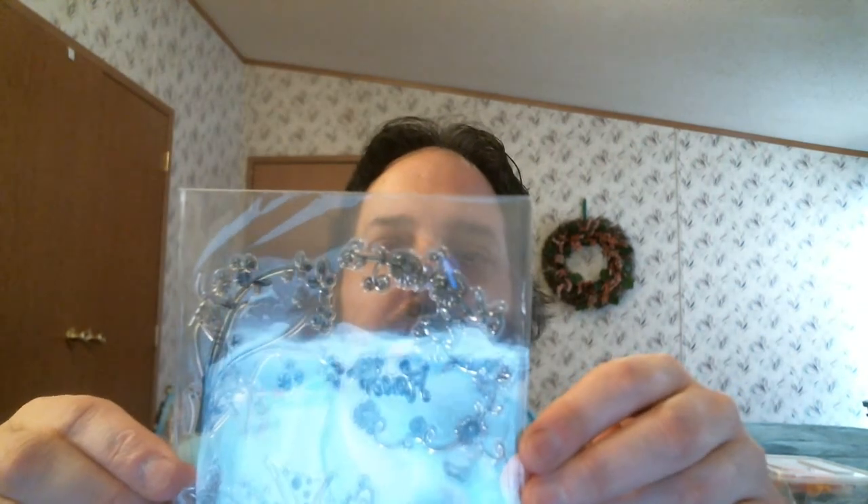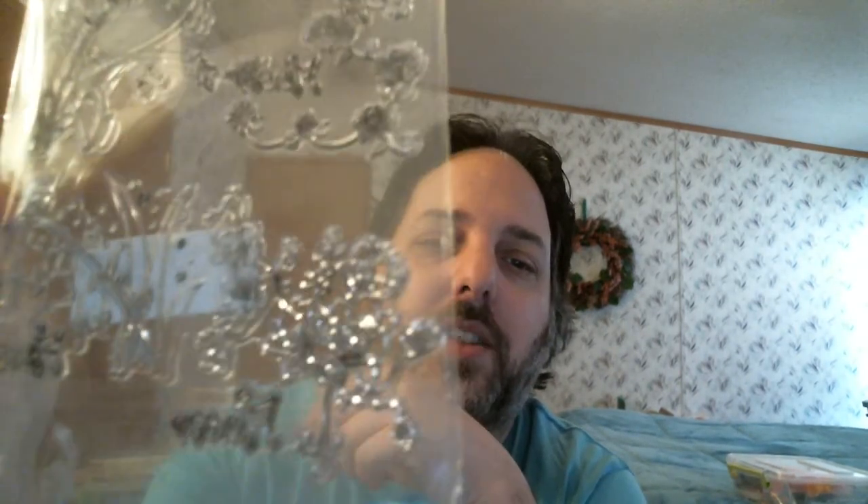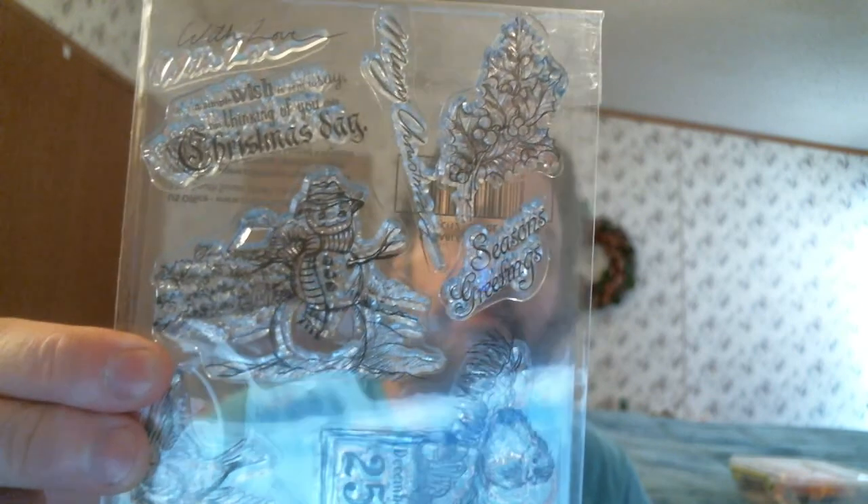I have so much stuff; I really do need to start sorting things out. I got another stamp I was going to show you — it's a flower design with a vine. I also got a Christmas one at Michael's. There was one other new stamp I got but I can't find it. Maybe it's in this container — I really do need to start sorting. I'll have to show you guys next time.